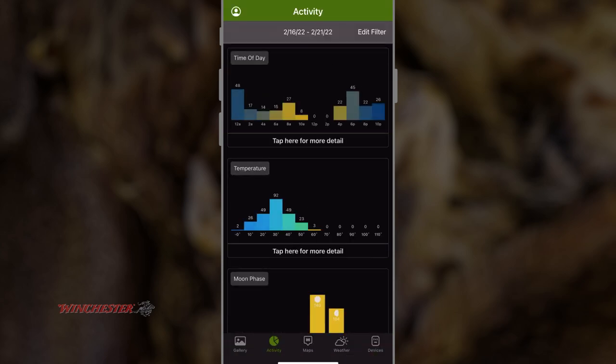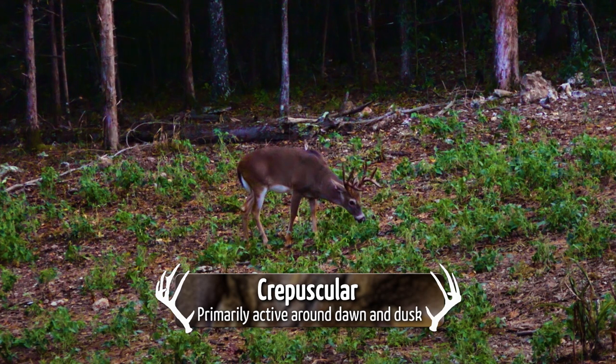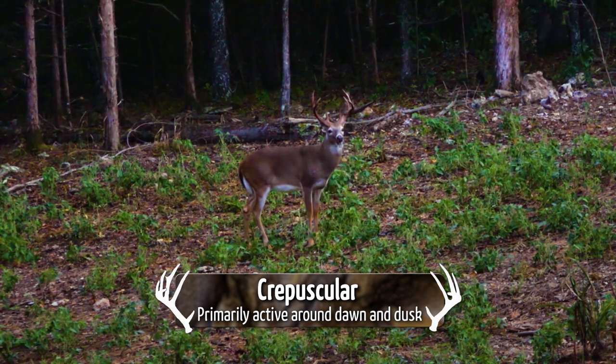Leading up to the cold front, temperatures were pretty close to normal and most deer activity was around dawn and dusk — what you'd expect. Deer are known as crepuscular animals. They tend to move about sunrise and sunset more than any other time throughout the day.